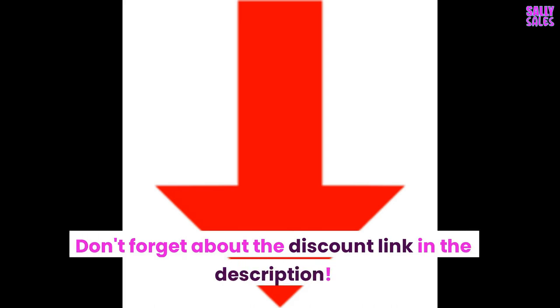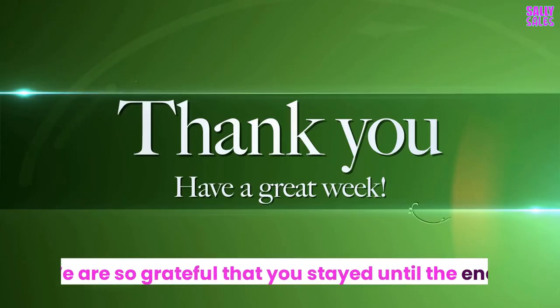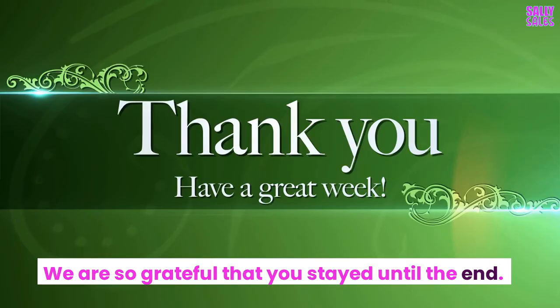Don't forget about the discount link in the description. We are so grateful that you stayed until the end. Till next time, have a great day.